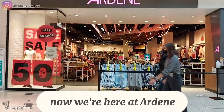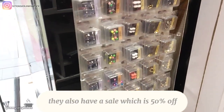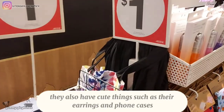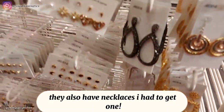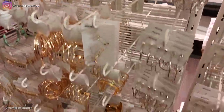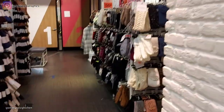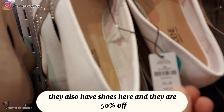Now we're here at Ardine. They also have a sale which is 50% off. They have cute things such as their earrings and phone cases. They also have necklaces — I had to get one. They also have shoes and socks here, and the shoes are 50% off.